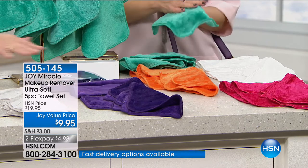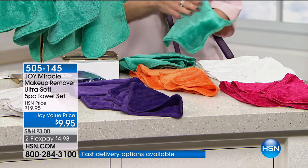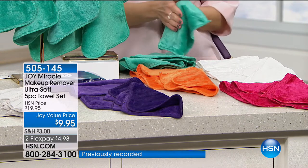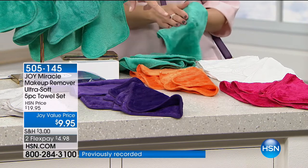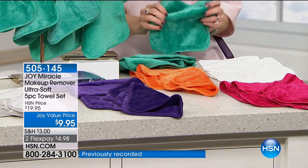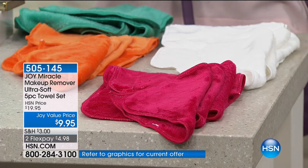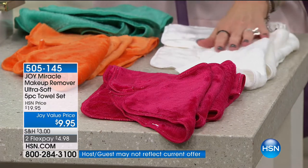I've never felt anything like this — it feels amazing against the skin. Then in the corner we've got the fuchsia, which is a hot pink. Above that we've got the white. Don't be afraid of the white, everyone, because these are machine washable and dryable.